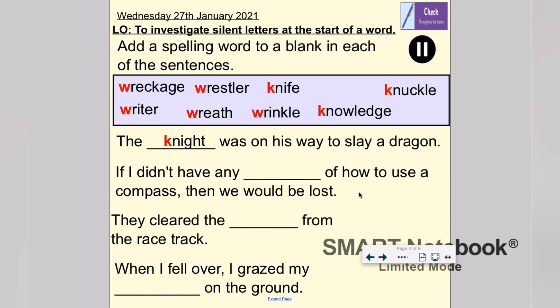What about the second sentence? 'If I didn't have any blank of how to use a compass, then we would be lost.' If I didn't have any wreckage — no, that doesn't make sense. If I didn't have any wrestler — that doesn't make sense either. Year 5, I need your help! That's right: 'If I didn't have any knowledge of how to use a compass, then we would be lost.' Fantastic, well done.